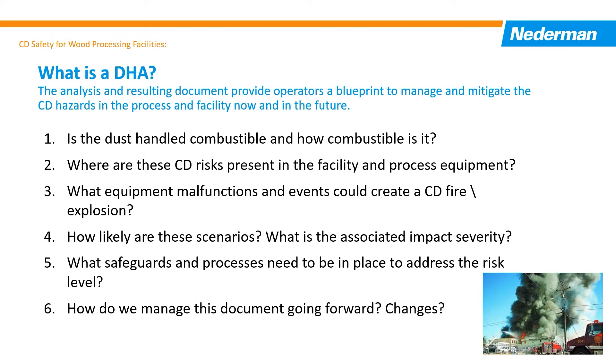Furthermore, it defines how to best design and operate the facility to mitigate the risks based on their possible occurrence and impact severity. If there are deficiencies in the current design and operation, it includes a plan to address these areas. The formal process provides the following information to be used as a guide for safe operation of the facility now and going forward.